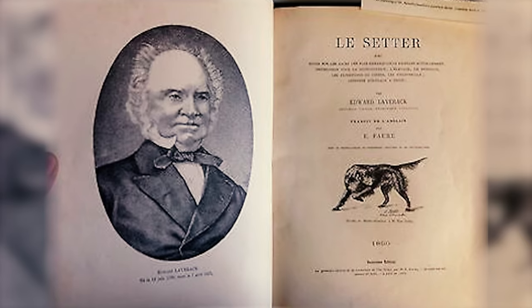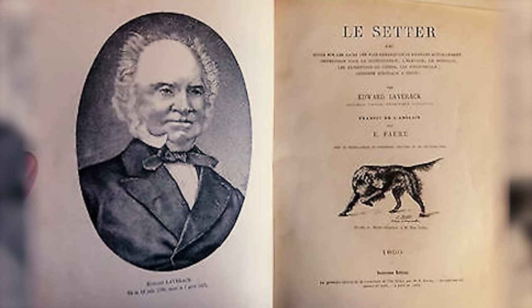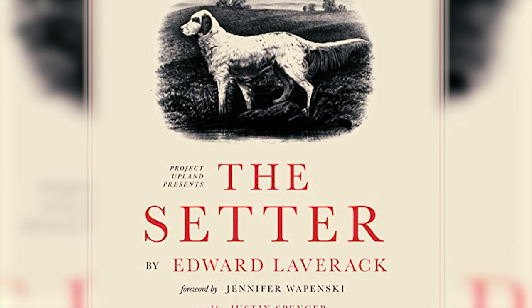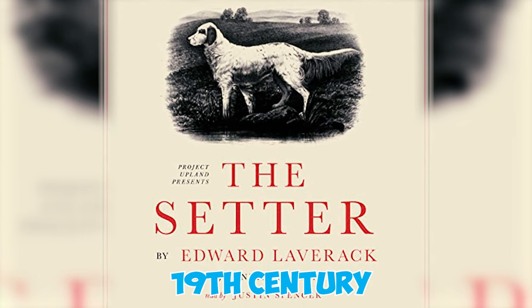Fact 27: The modern English Setter's appearance and development are credited to Edward Laverack, who meticulously bred his own strain of the breed during the 19th century in England.